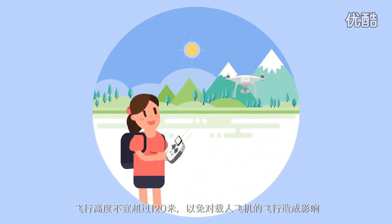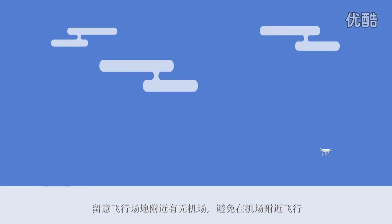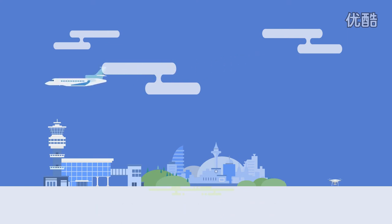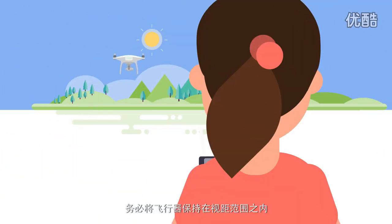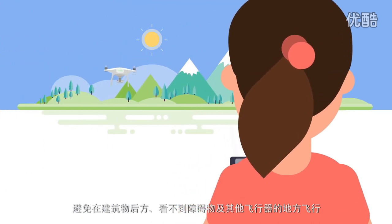Fly at no more than 400 feet above ground level to avoid manned aircraft traffic. Check the location of nearby airports to make sure you aren't flying too close to one. Keep your aircraft in sight at all times. Don't fly behind buildings or in locations where you can't see obstacles or other aircraft.